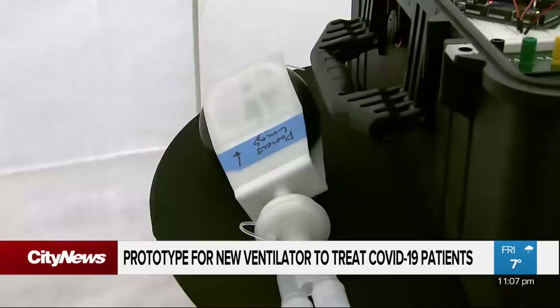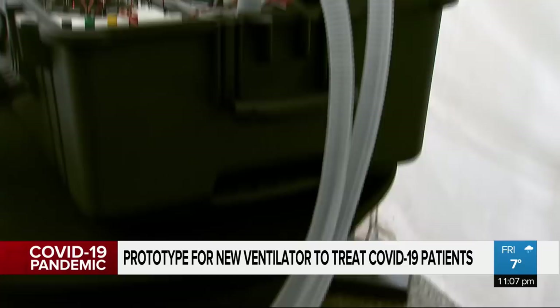In the meantime, the company says they're still aiming for their target of one million ventilators by May 29th. In Vancouver, Tom Walsh, City News.